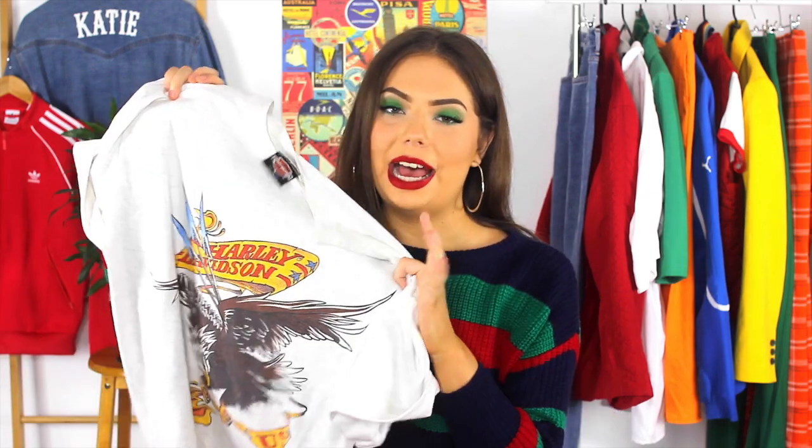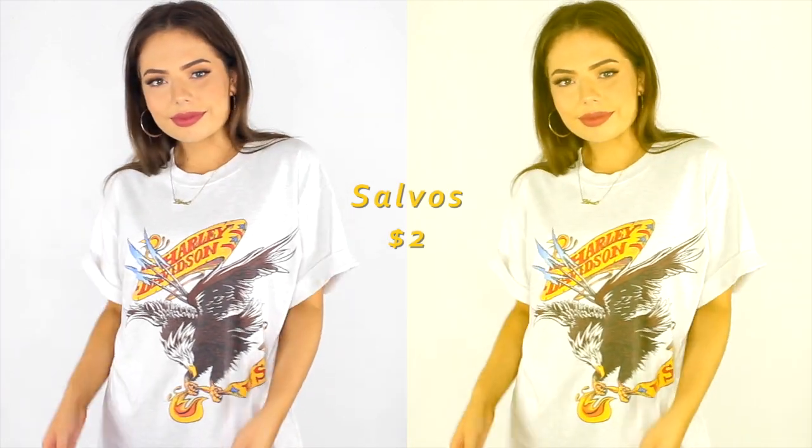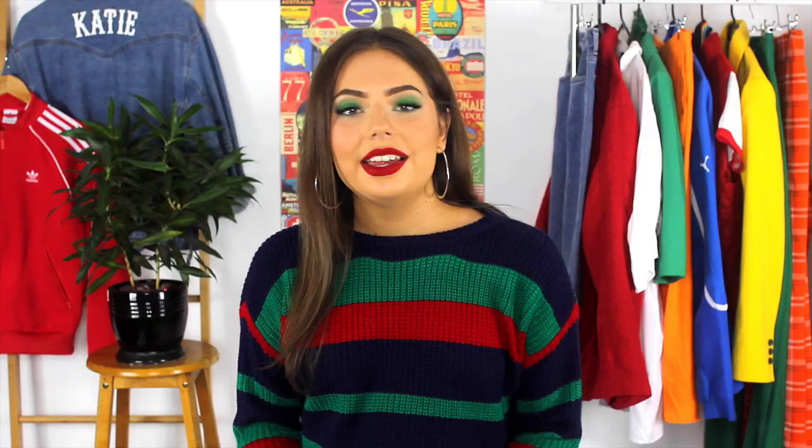If you guys have been on my channel for a hot minute, then I'm sure you know that graphic tees are an absolute staple in my wardrobe, especially Harley Davidson ones. And this one my mum actually picked up for me in her small town local Salvos for only $2, which absolutely blew my mind. I've literally paid $70 for a Harley Davidson tee from a vintage store before, which is kind of embarrassing to admit out loud. But trust me, cost per wear, I got my money's worth. It's almost like a light wash grey t-shirt and the print has some primary colours in it, which makes it super easy to style with just about anything.